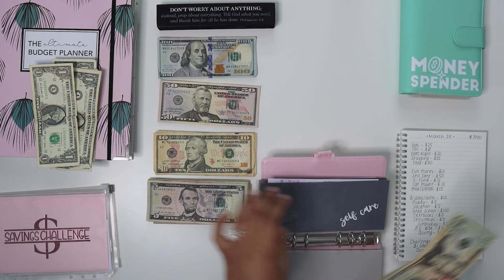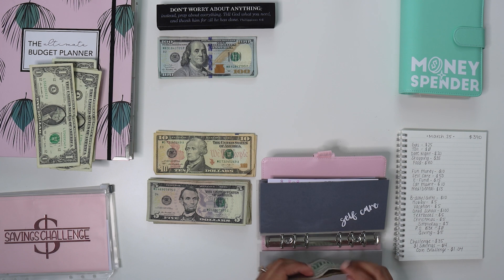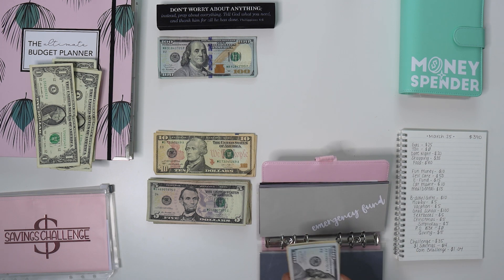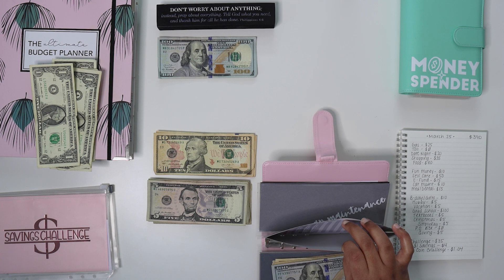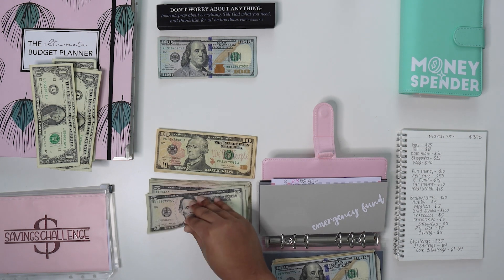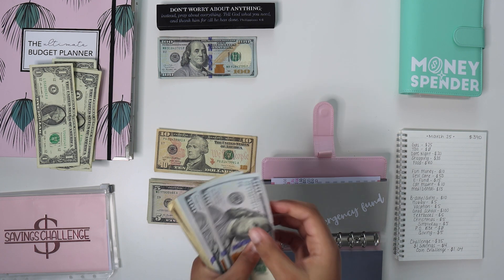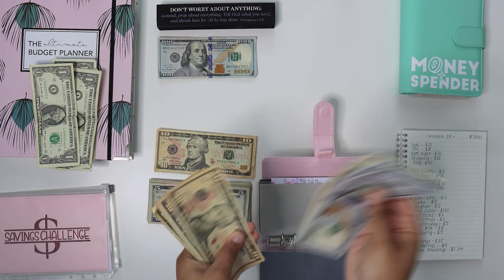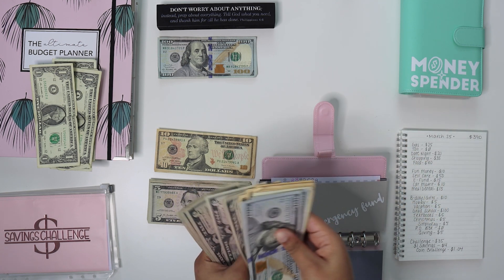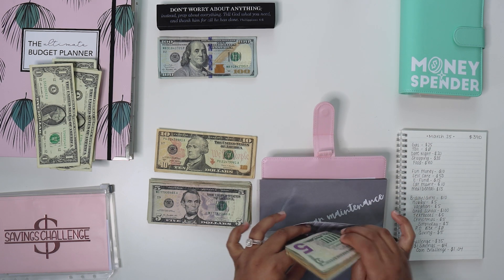Self-care is going to be getting $50, so we should have a total of $95. Emergency fund is getting $15 — we have $525 in there, so we should have a total of $540 when we add the $15 in. Counting it out... perfect, $540. Car maintenance has $125 and it's getting $10, so we'll have a total of $135.